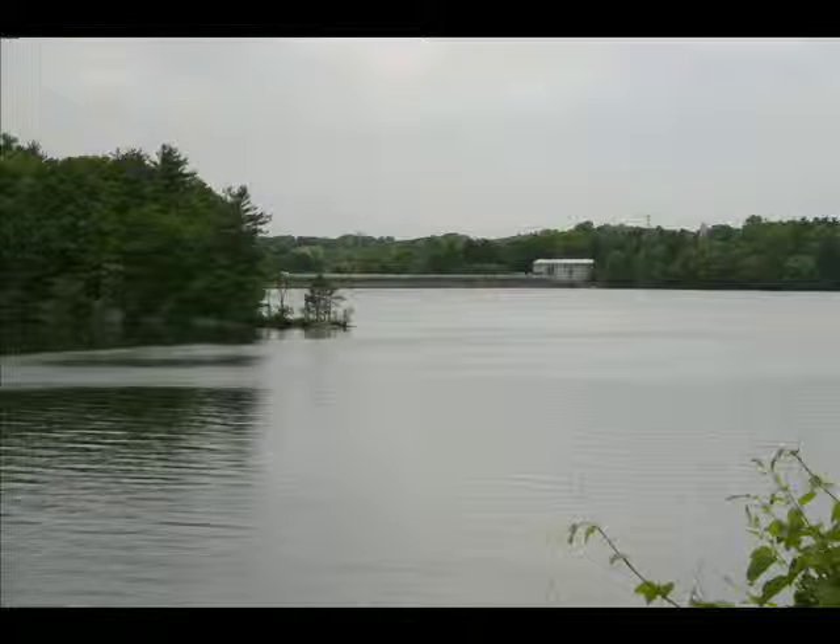Become a friend of Westchester County Parks to preserve the Bronx River Parkway Reservation for future generations.